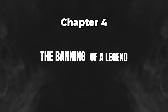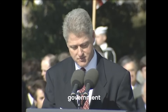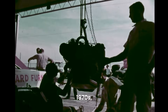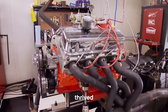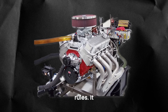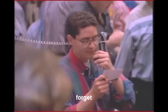The banning of a legend. What happened to the Chevrolet 396 Big Block, once the king of muscle cars? It got kicked to the curb, thanks to a perfect storm of government regulations, insurance crackdowns, and corporate priorities. By the early 1970s, things started going south for the big block. The government was getting serious about emissions, and the EPA was eyeing engines like the 396, which thrived on high compression and horsepower. As leaded fuel was on the way out and catalytic converters were coming in, the 396 just couldn't keep up with the new rules.